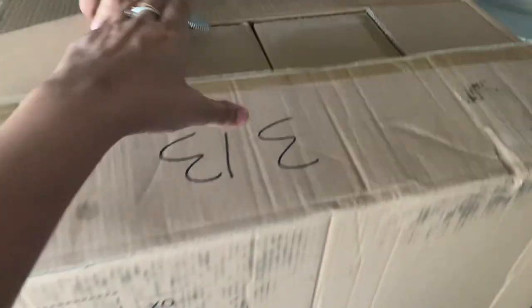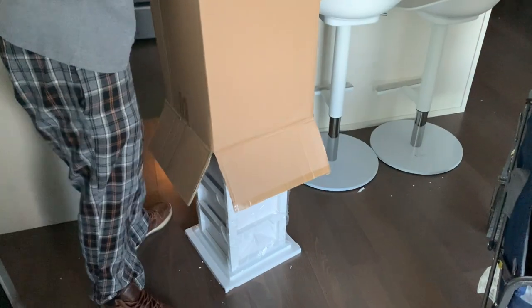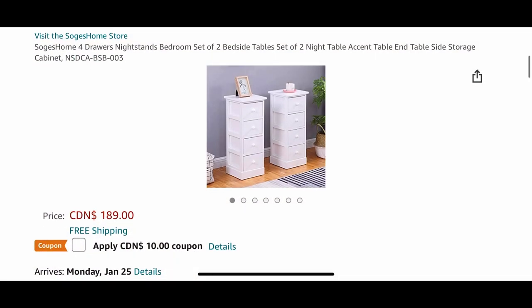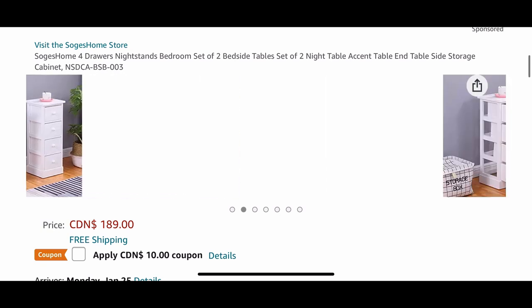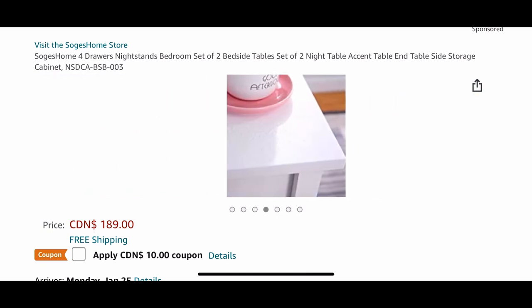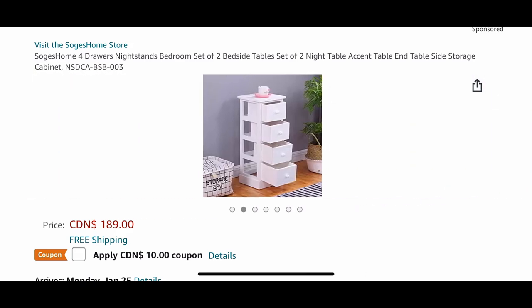These are our nightstands, and they are already assembled — let's see how they look! This is a set of two and we bought them online for $189 plus tax from Amazon. They got delivered on time, they have a lot of storage, and they are tiny cute little nightstands that I really liked.